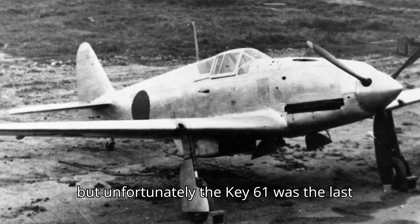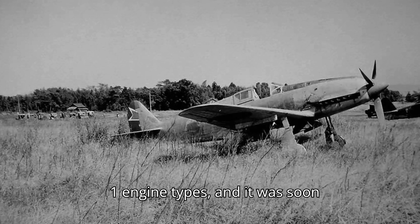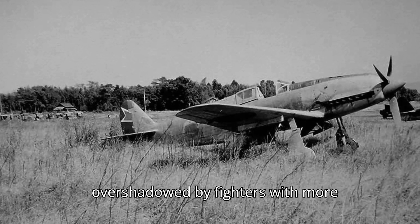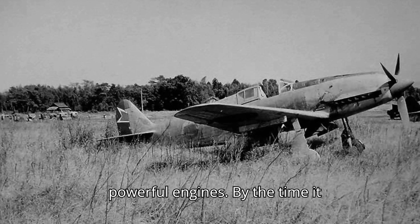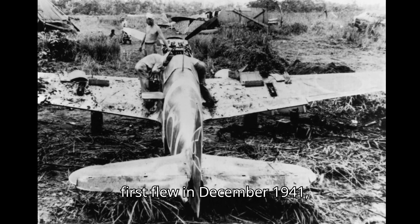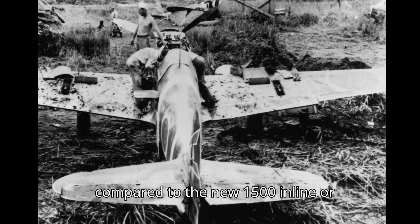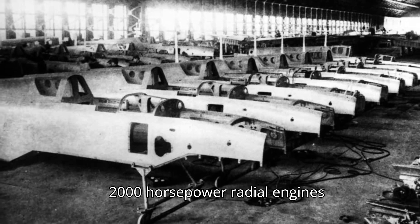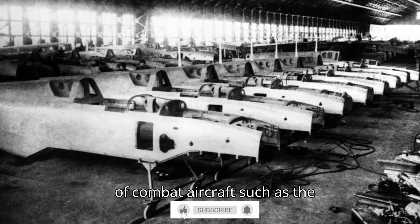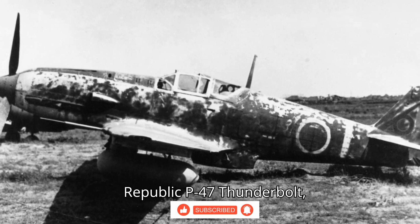The Ki-61's performance eliminated the dive-and-escape tactic Allied pilots had used against lighter Japanese fighters. But unfortunately, the Ki-61 was the last of the fighters powered by the DB-601 engine type, and it was soon overshadowed by fighters with more powerful engines. By the time it first flew in December 1941, the engine was already underpowered compared to the new 1,500 inline or 2,000 horsepower radial engines being developed for the next generation of combat aircraft, such as the Republic P-47 Thunderbolt.